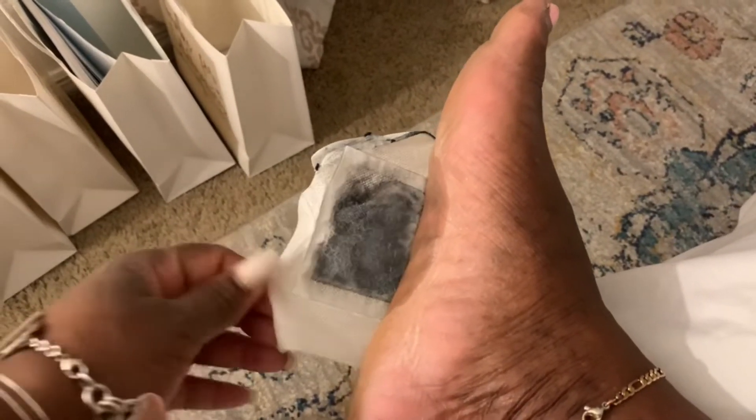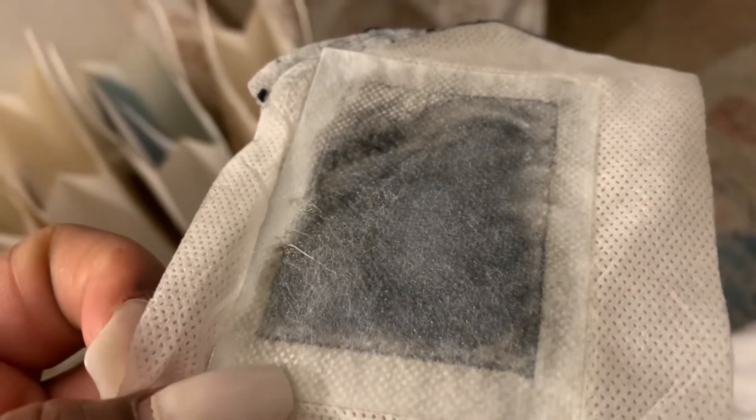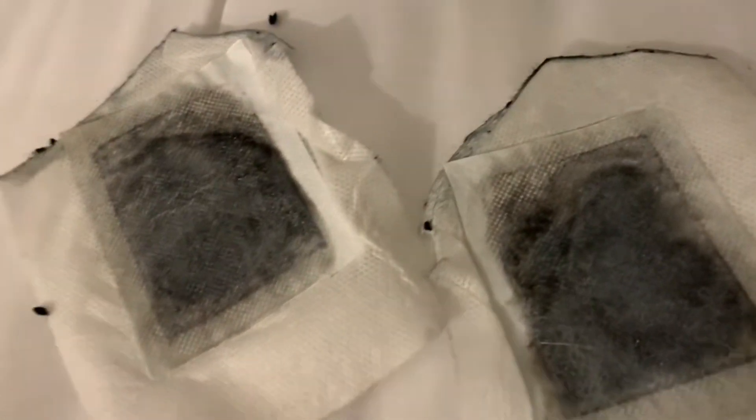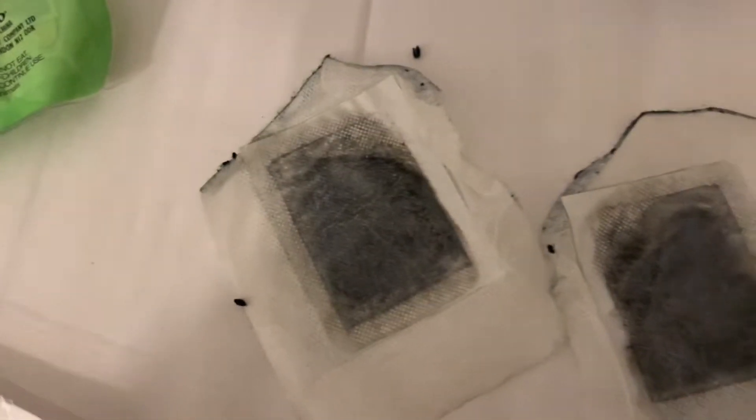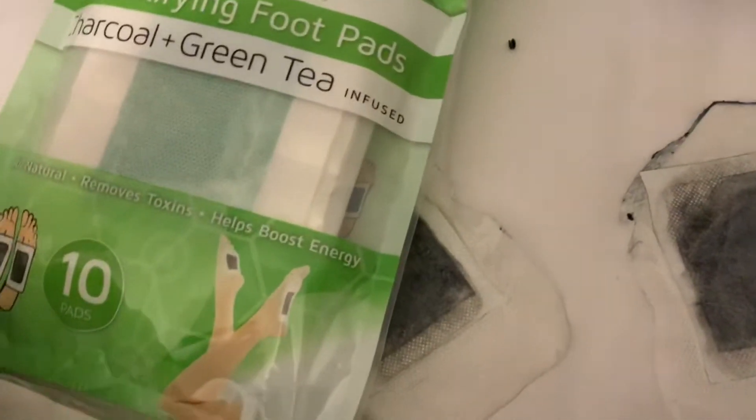This is the next day before I'm getting ready for work. Look how black the pad looks — that's not dirt, that's supposed to be the toxins pulled through your body to the bottom of your feet. Your feet can tell a lot about your health. It's supposed to look brown or black after use — look at that! It was a thumbs up for me and I will be purchasing this again. I think it's 10 pads per packet and I paid $4.99.